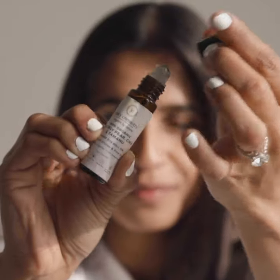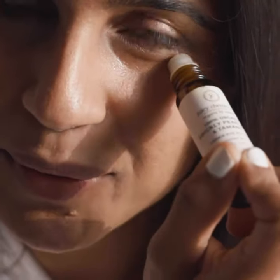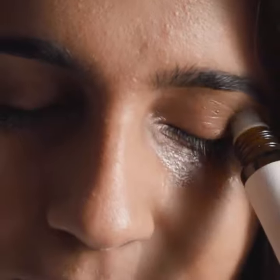Waking up with puffy under eyes, what's better than the prickly pear, chia, and the mannu under eye roll-on. I've always used a roll-on in a circular motion and an outward motion. Plus I never forget the top of my eyelid.